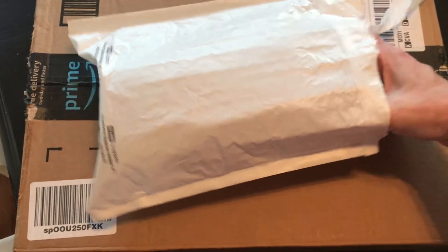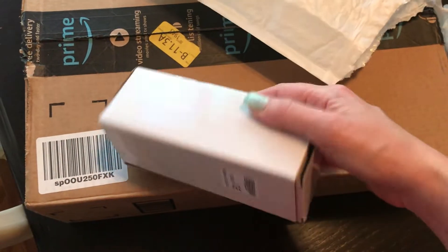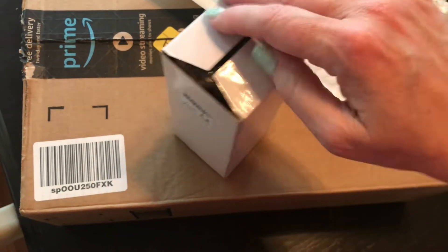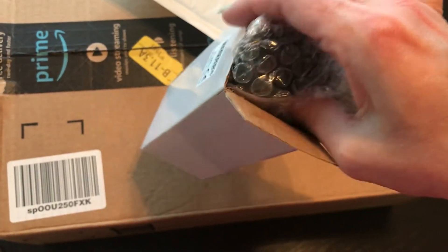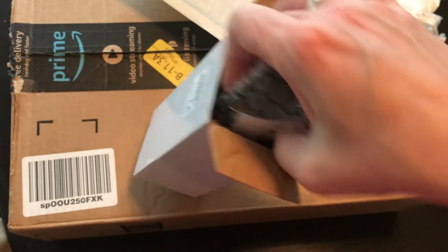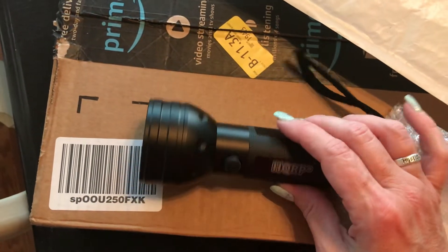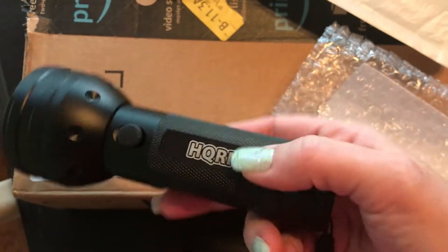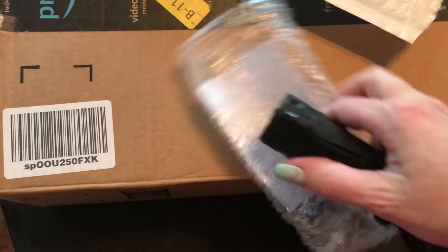I have two packages today. I've already opened these because cutting them open one-handed is impossible. It's another turtle-safe flashlight for when we hopefully go to Florida next month — it's turtle nesting season. I bought one last week and since there are two of us, we got two different versions to see which one is better. I think this one takes double-A's. It's pretty heavy duty. I really like this one — it's supposed to be turtle safe.